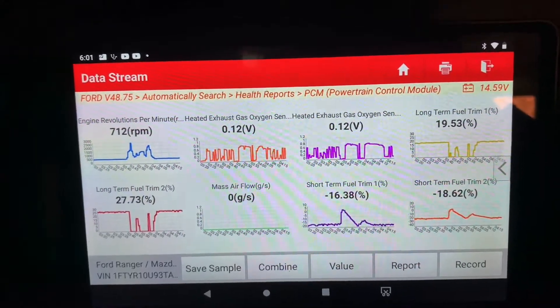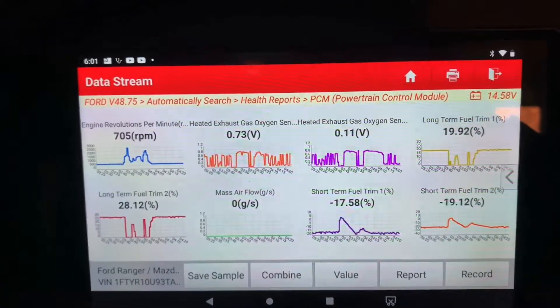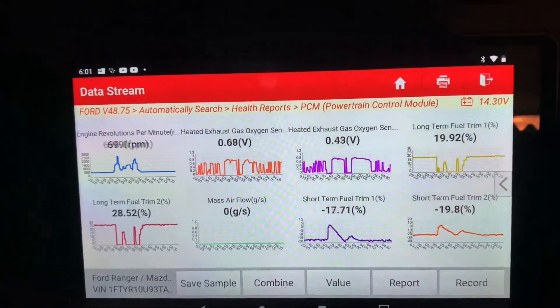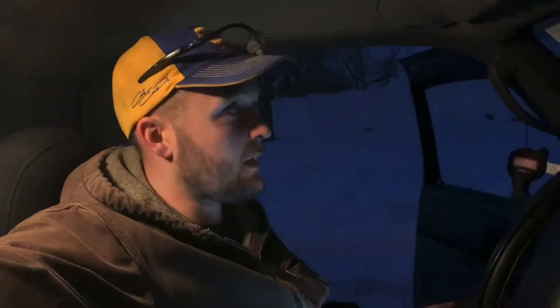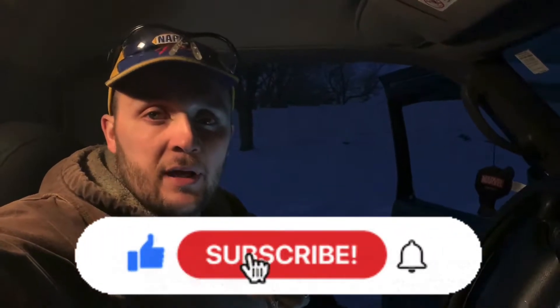I'll try to start the video back up and let you guys see the after data, but if I don't get a chance to, let me know what I did wrong in the comments. Give me some feedback — at the end of the video I'm gonna do a text of how it turned out if I don't get to film it, because these customers need the vehicle back pretty quick. I appreciate you guys watching Automotivated. Please leave all your comments down below, hit that like button, and please subscribe. As always, thanks for watching Automotivated — until next time.